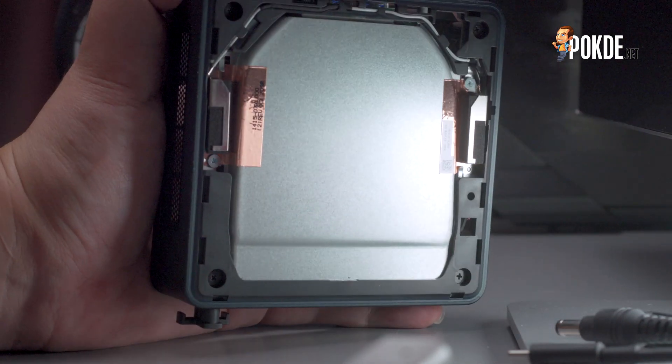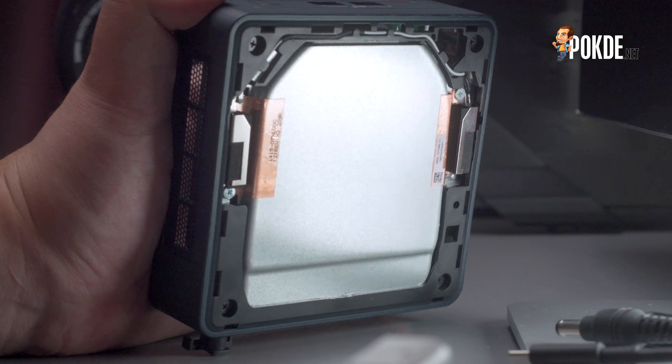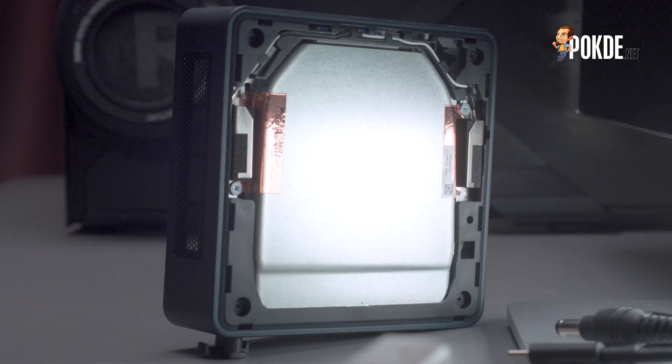Flipping the NUC 11 Pro over, we find that there's almost nothing under the top cover, aside from a WiFi antenna, as well as a metal cover with an opening at the back which is for the exhaust.